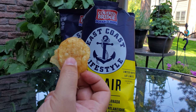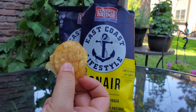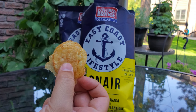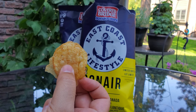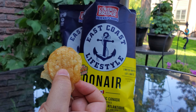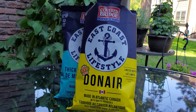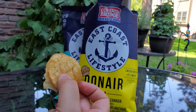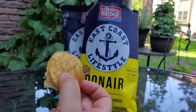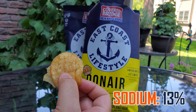And this is what the small batch white potato kettle cooked chips, made in Atlantic Canada from East Coast Lifestyle and Covered Bridge, look like. We've got that King of Donair seasoning. Let's go for a quick sniff test — wow, you really get that smoky meat seasoning on these! This is incredible. These come in at thirteen percent sodium.